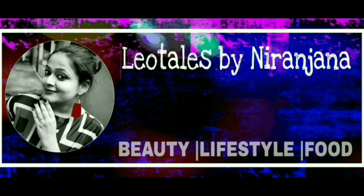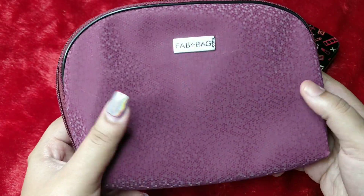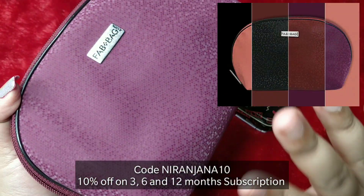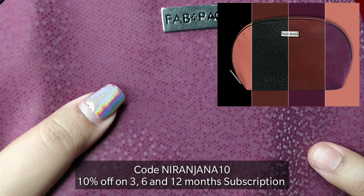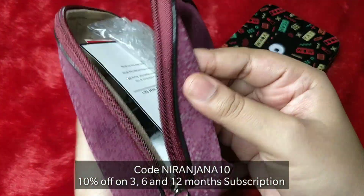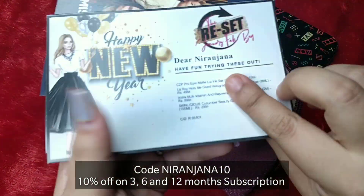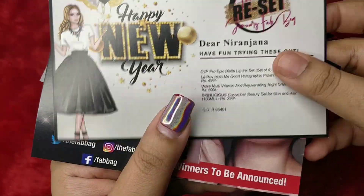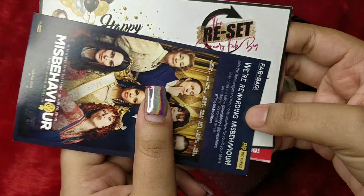Hi everyone, welcome back to my channel. This is Nirajana from Leo Tales. What we have here today is the Fab Bag for the month of January 2021. This time you have four pouches of the same design — a very pretty honeycomb design in different colors. What I like the most is the 180-degree zipper, which is very good quality, with 'Fab Bag' written on it. It's the Reset January Fab Bag and you're getting four products — no choice, everyone receives the same.